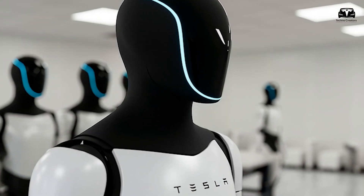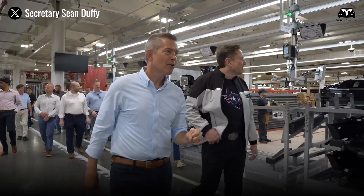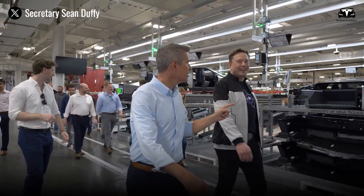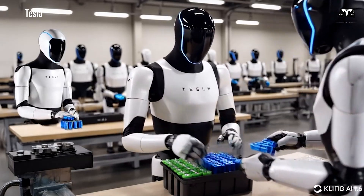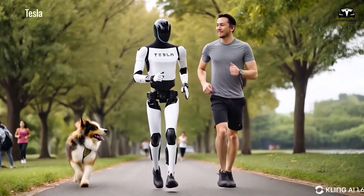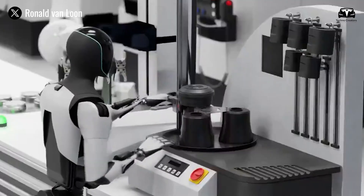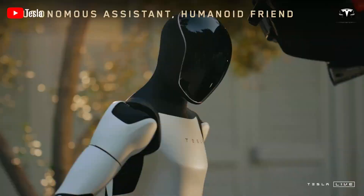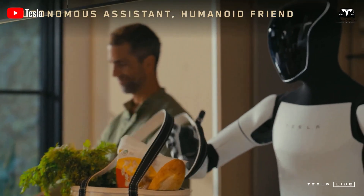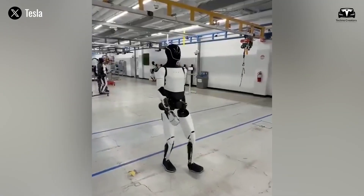Concrete numbers highlight this advantage. Internal benchmarks show Optimus achieving task-learning speeds 10 times faster than traditional humanoid platforms. In controlled trials, a set of 100 assembly tasks that took human trainees 40 hours to master were reduced to 4 hours for Optimus, with an error rate of 1.8% compared to 12–15% in rival systems. Real-time inference throughput reaches 1.2 trillion operations per second, while power consumption remains under 250 watts — figures derived from the scaling laws of Tesla's Dojo supercomputer applied to a humanoid context.